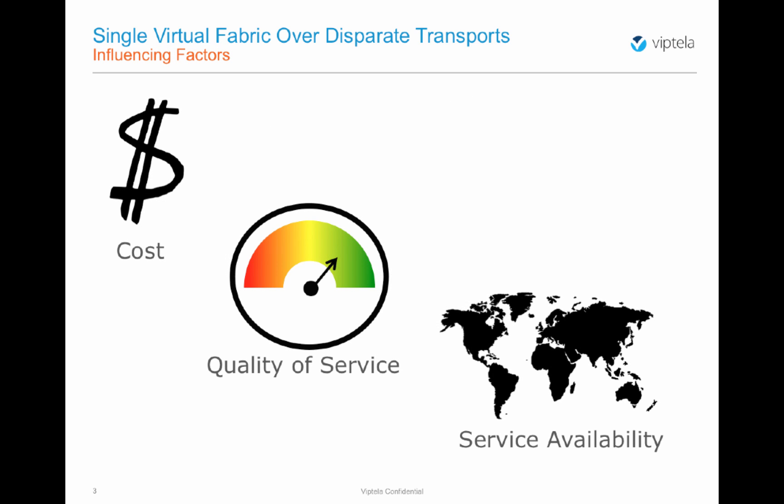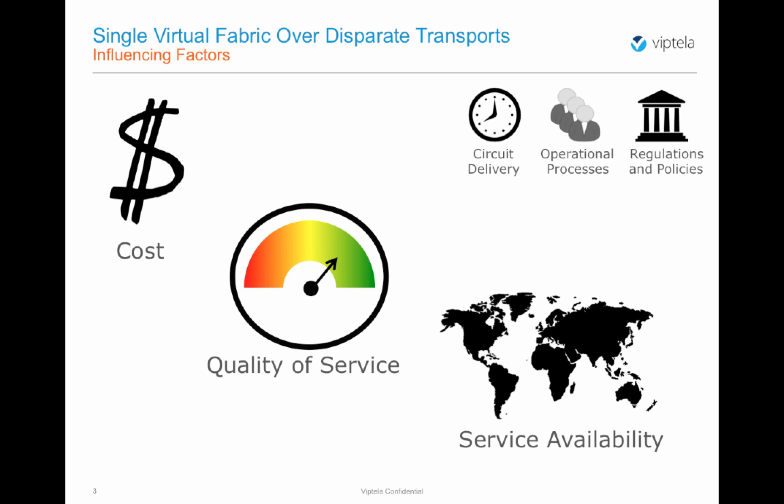These choices may be influenced by several key factors: cost of service, application workloads, quality of service requirements, and availability of service in a specific geography of interest. Other influencing factors may also include circuit delivery times, operational processes, and possibly organizational or in-country regulations and policies.